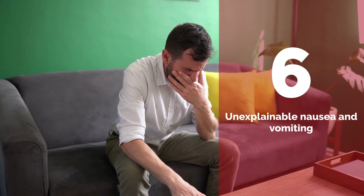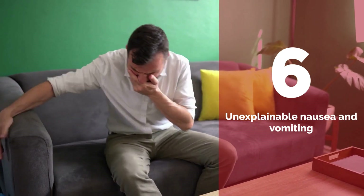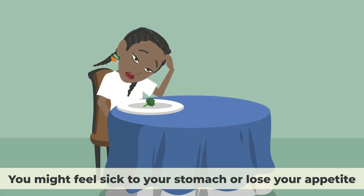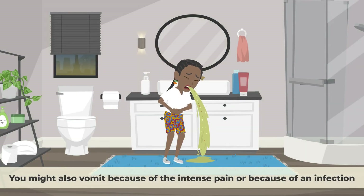Number 6: Unexplainable nausea and vomiting. This is a sign that your body is trying to cope with the pain and stress caused by the kidney stone. You might feel sick to your stomach or lose your appetite. You might also vomit because of the intense pain or because of an infection.